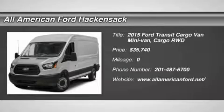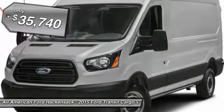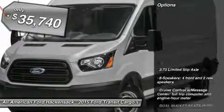The 2015 Transit Connect, Ford Transit — the right size, the whole world round — and is priced below $40,000. Here are some of this vehicle's great options.